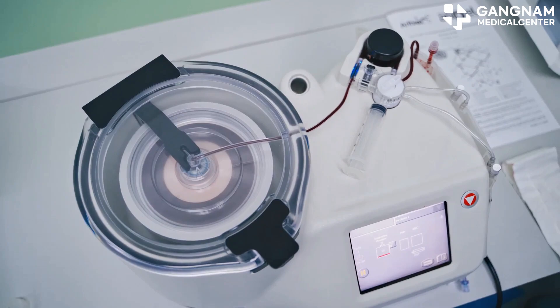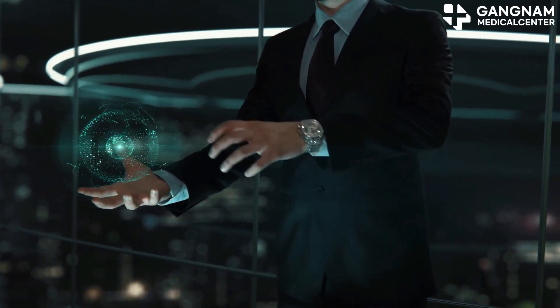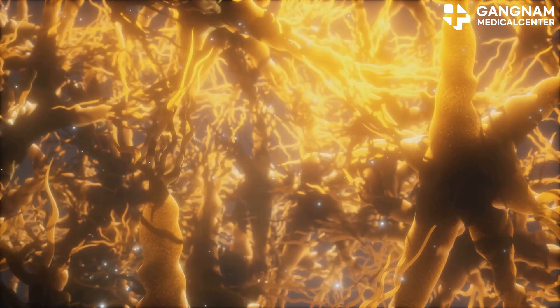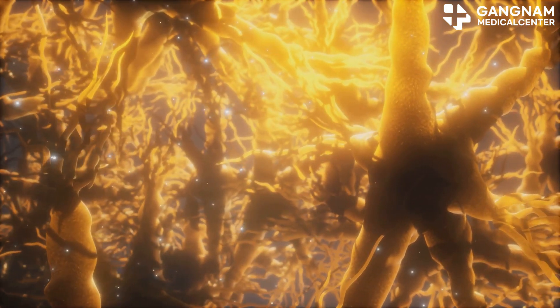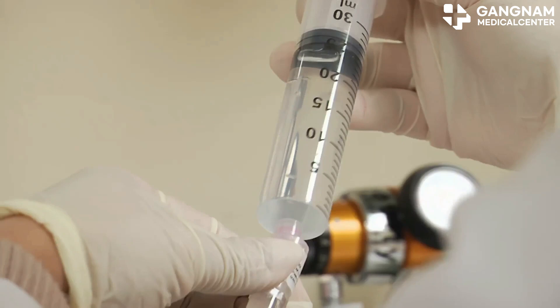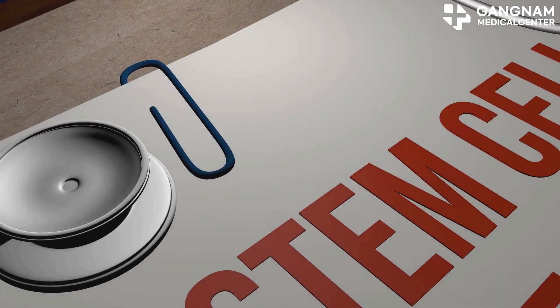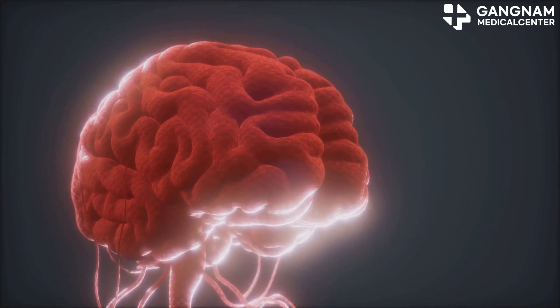But here's the game changer: stem cell therapy. This treatment can actually regenerate those damaged nerve cells, repairing neural circuits and bringing functions back online — especially using induced pluripotent stem cells (iPSC) or mesenchymal stem cells (MSC). We're talking about real nerve regeneration here. It's like giving your brain a toolkit to rebuild itself.